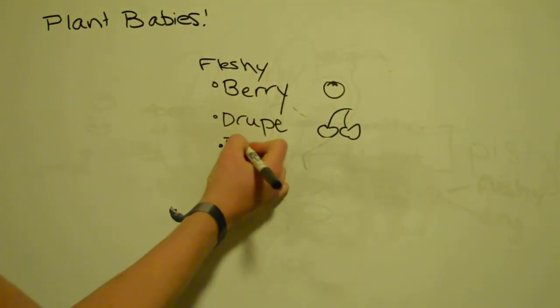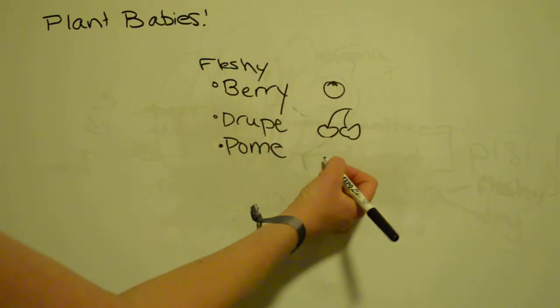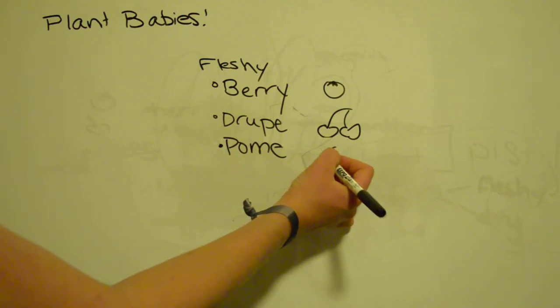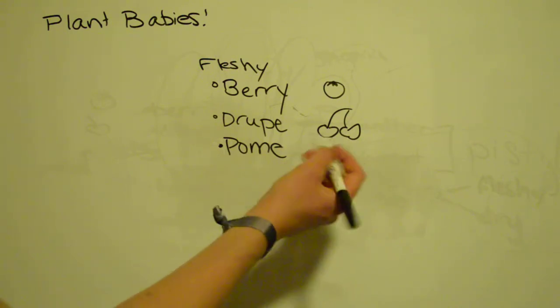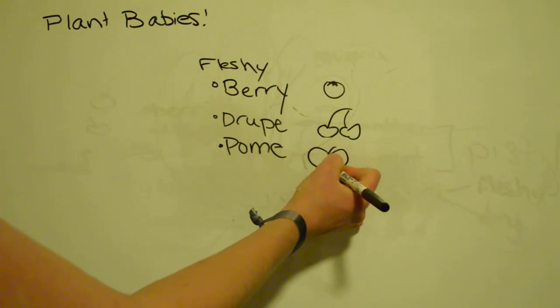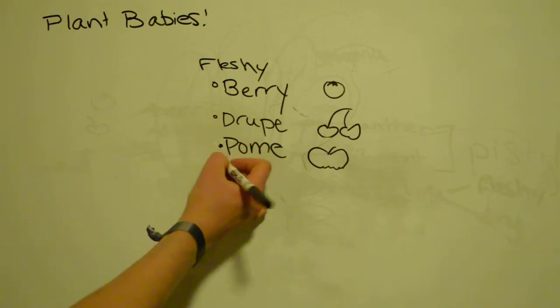You can also have a pome. That's going to be something where the outer coating is distinguishable from the inner coating. On a cherry, everything kind of goes together a little bit, but on an apple you have that distinct colored outer coating. Pome is French for apple — that's a good way to remember it.